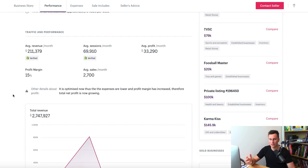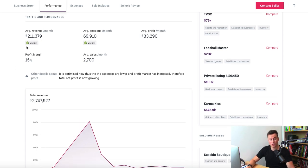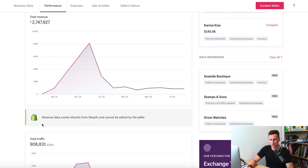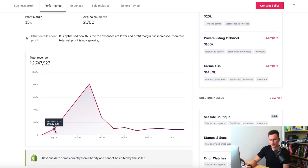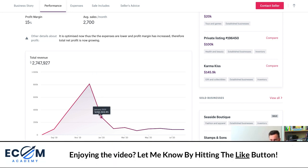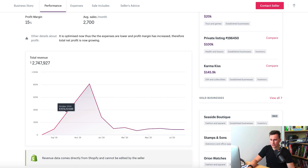They have a three to four percent conversion rate, which is very good. On average, they do about 200k per month, and these numbers are verified by Shopify so the revenue data cannot be edited. Looking at Q4 sales: 90k in September, jumping to 330k in October, nearly doubling in November, and then falling just short of 820,000 in December alone — all in one month.